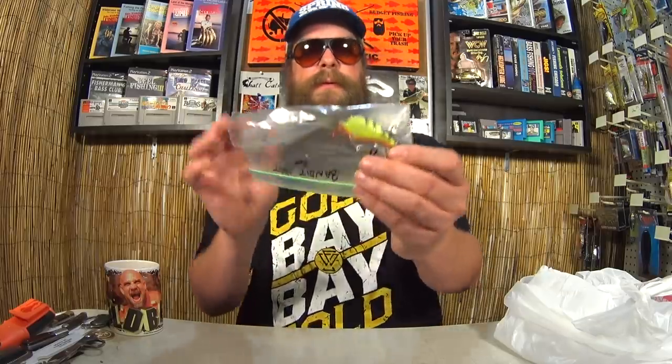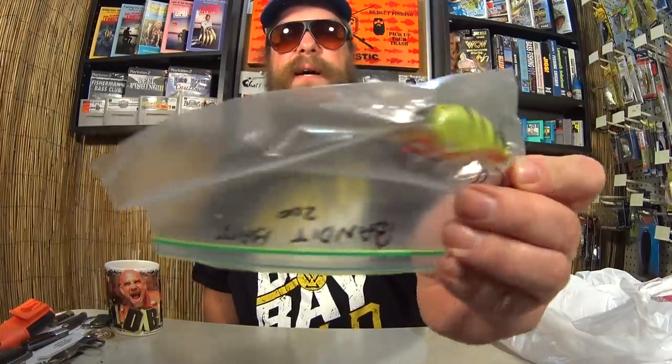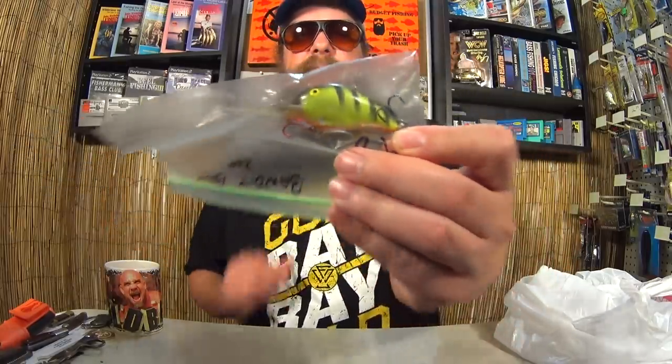I got a Bandit Crankbait — just someone's loose tackle from their tackle box. Nice Bandit Crankbait. It was marked $2; I paid a buck. I'll buy this crankbait for $1 all day long.